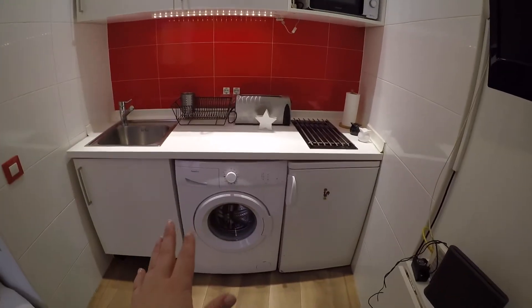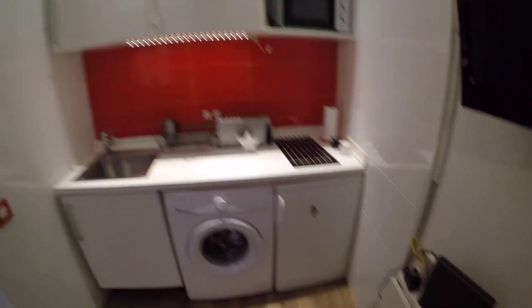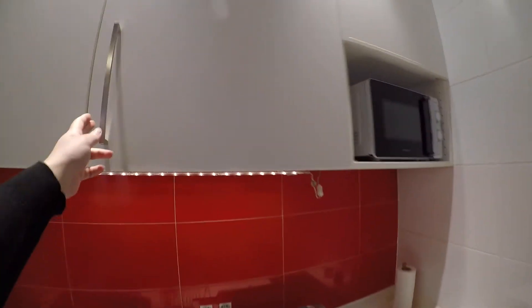So we have a washing machine, a toaster, this is the sink, we have a microwave, the mini fridge, and we have a lot of cupboards for all your ingredients and food.